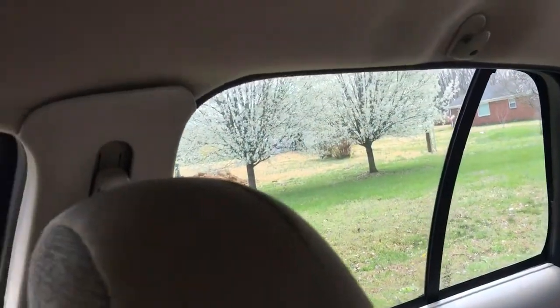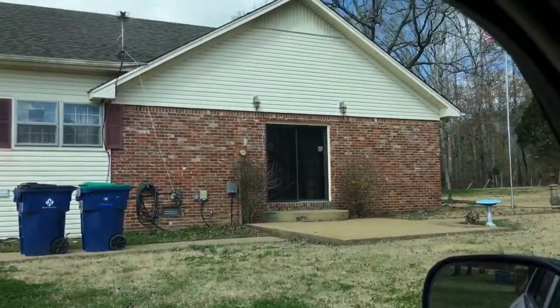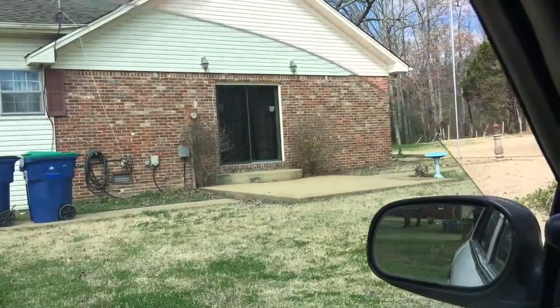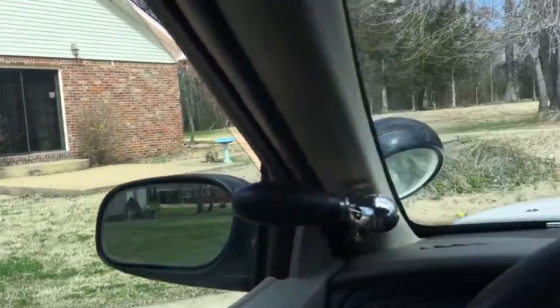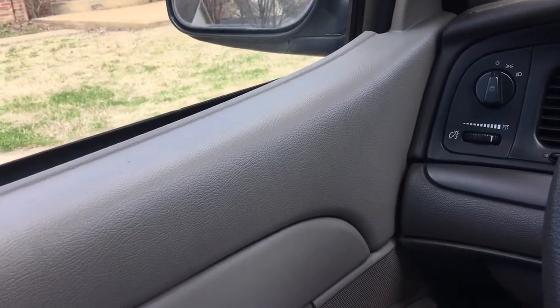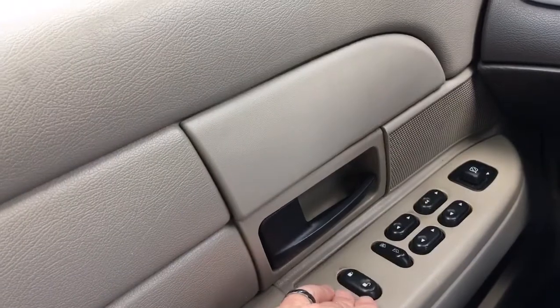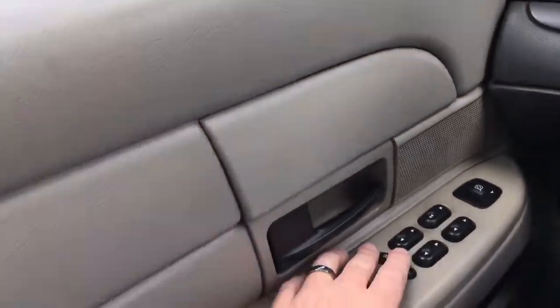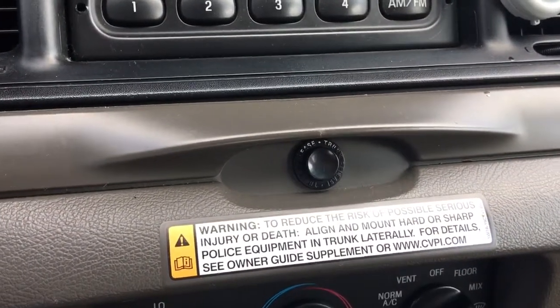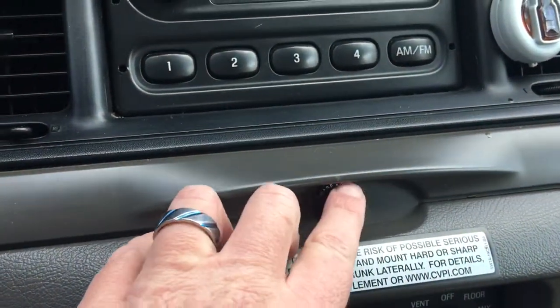Everything works as it should — windows go up and down. Automatic locks work. You can lock the back windows so they won't roll up or down. And it has a button here that if you pull up on the scene real fast and you need to get the trunk, push that button and your trunk will open.